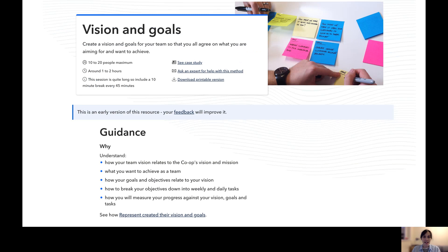The team are currently designing a set of guidelines to help teams set up collaborative ways of working. Here you can see the vision and goals activity on the Ways of Working website, which includes step-by-step guidance and case studies to help colleagues understand how this could work for them.